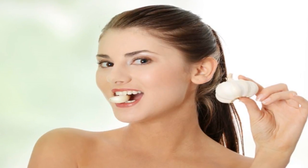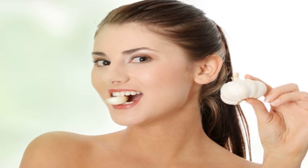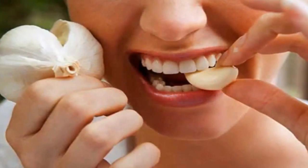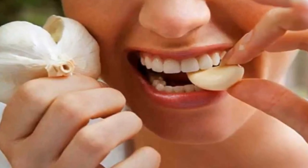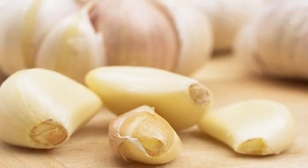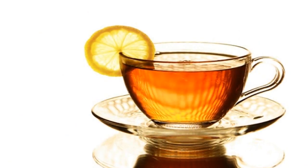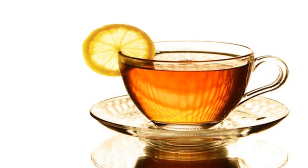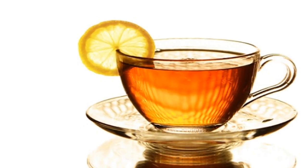5. Eat garlic on an empty stomach for your liver. A clove of garlic on an empty stomach with a glass of water will help your body cleanse itself of toxins at the beginning of the day. This natural antibiotic is rich in allicin and selenium, two essential compounds that strengthen the liver. It's worth taking it regularly.